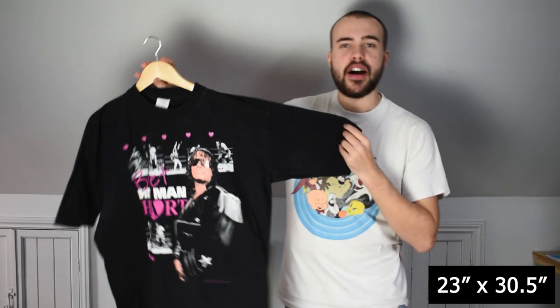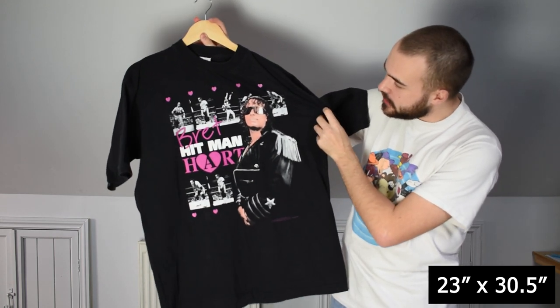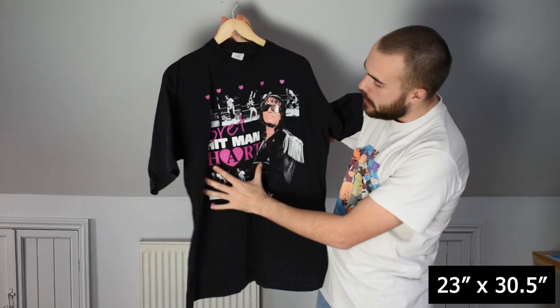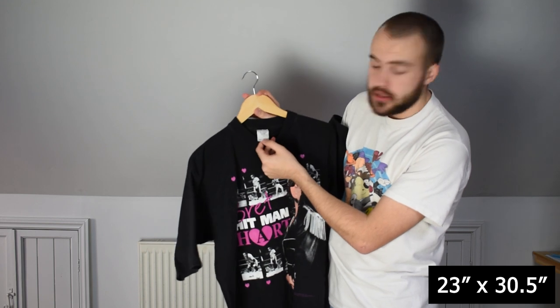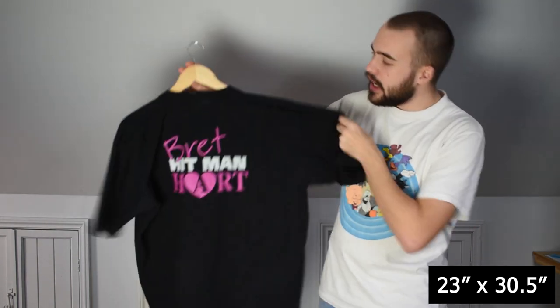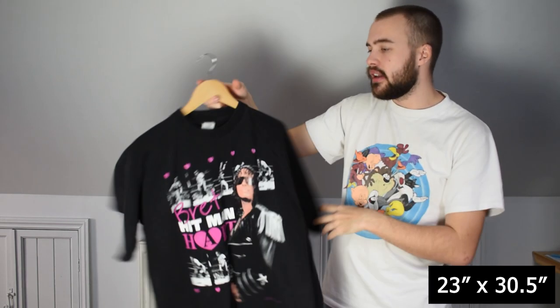So we've had one Bret the Hitman Hart tee, and now for another — this is a black Bret the Hitman Hart tee. Got him on the front with pictures of him in the ring above and below, with his name on the front. On a Euro 100% cotton XL tag, nice closed single stitch all over. Got his name on the back as well. Just a really strong tee — that's why it's a grail box.